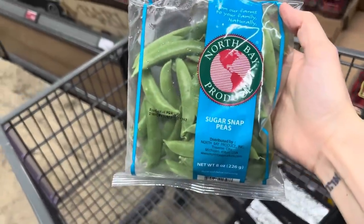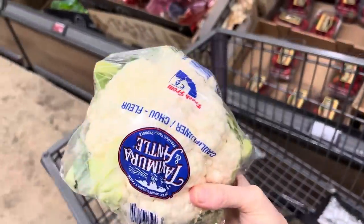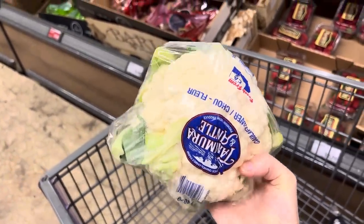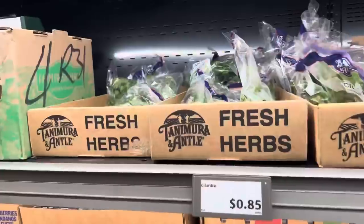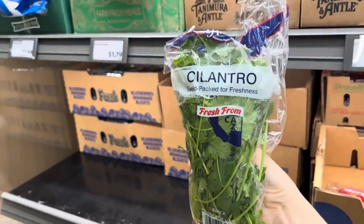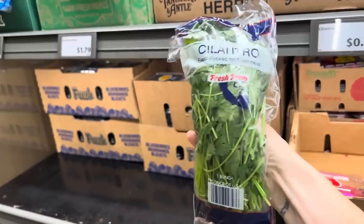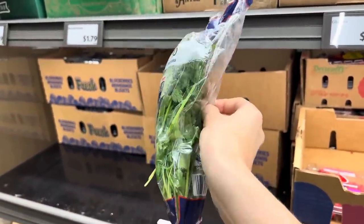I'm grabbing a few things while we're here. Sugar snap peas for $1.99. $2.59 for the cauliflower too — I was going to get it at Sam's Club the other day and couldn't find a good one, but Aldi has been very consistent. More cilantro — can I tell you how I make cilantro last? I take the bag, put it in another plastic bag, put it in the fridge, and like magic happens. I have no idea why, but I like it for $0.85.